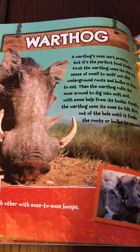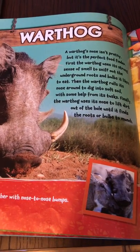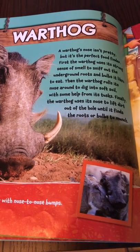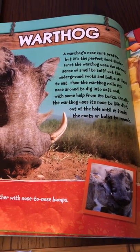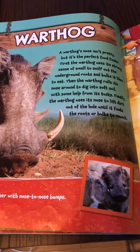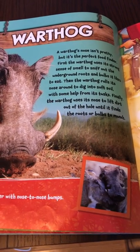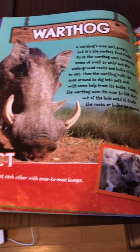Warthog. A warthog's nose isn't pretty, but it's the perfect food finder. First, the warthog uses its strong sense of smell to sniff out the underground roots and bulbs it likes to eat. Then, the warthog rolls its nose around to dig into soft soil with some help from its tusks. Finally, the warthog uses its nose to lift dirt out of the hole until it finds the roots or bulbs to munch.